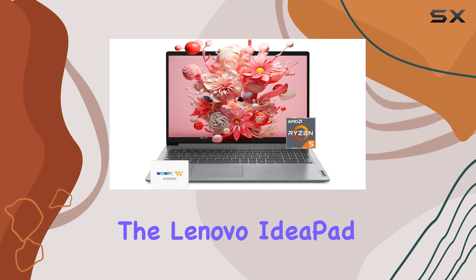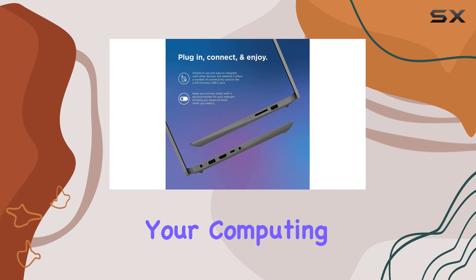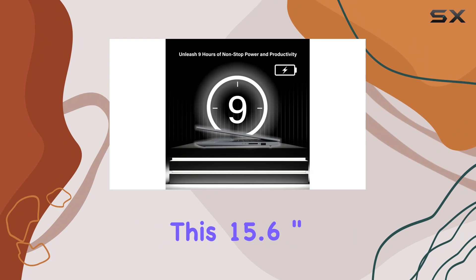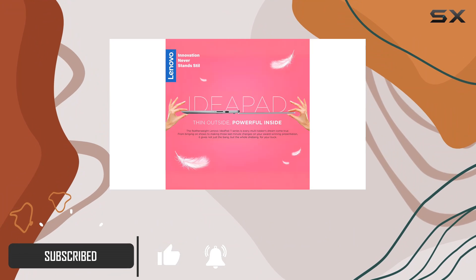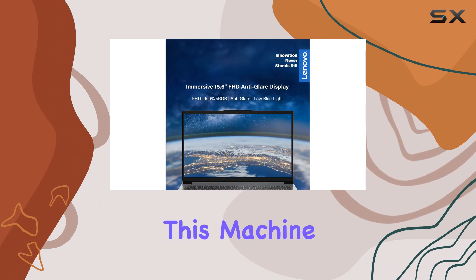Today, we're diving into the Lenovo IdeaPad, a powerhouse of a laptop that's here to redefine your computing experience. Sporting a sleek cloud-gray exterior, this 15.6-inch FHD display is your window to a world of crisp visuals and immersive entertainment. But it's what's under the hood that truly sets this machine apart.